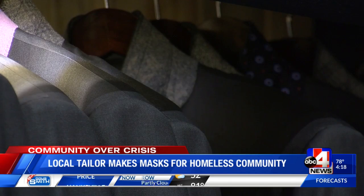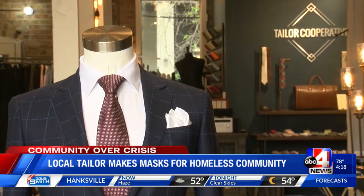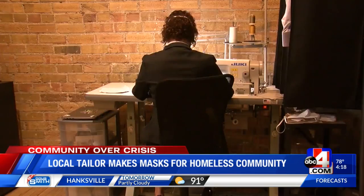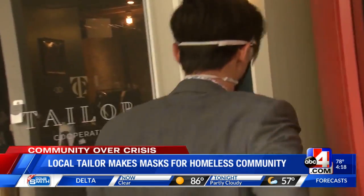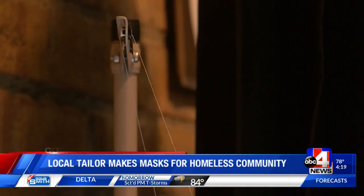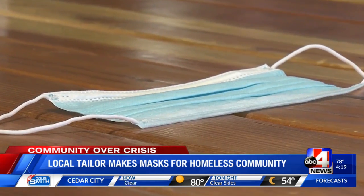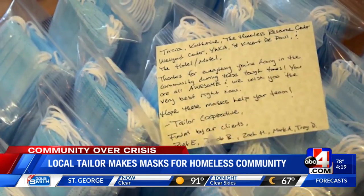Do you want it single-breasted, double-breasted? Do you want four buttons on the sleeve, five buttons on the sleeve? Those are the dimensions Taylor Cooperative co-owner Adam Momborg is used to. But amid the coronavirus pandemic, Taylor Cooperative has transitioned into making face masks, both for sale and disposable masks to donate. Two tailors have made hundreds of masks and donated thousands of disposable ones.